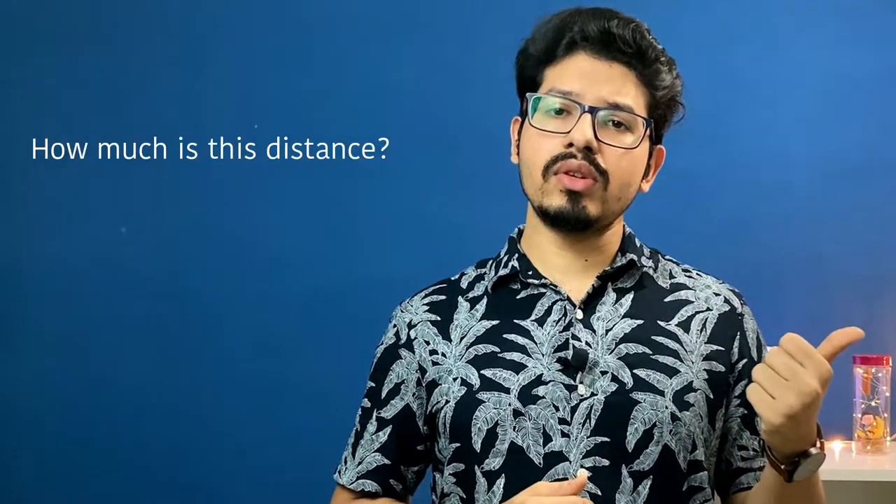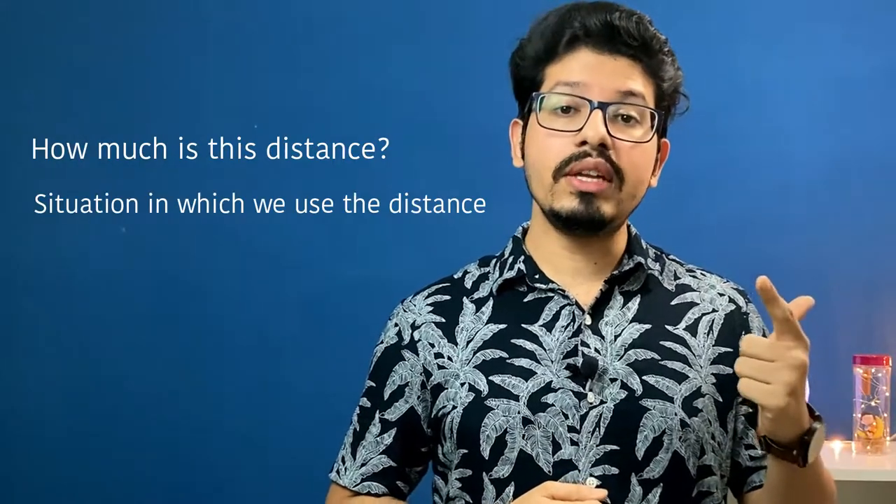Let us understand each of these zones from three aspects: how much is this distance or how to measure it, the situation in which we use that distance, and examples of those situations.